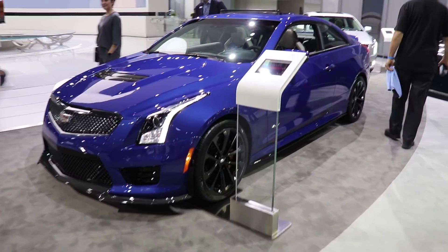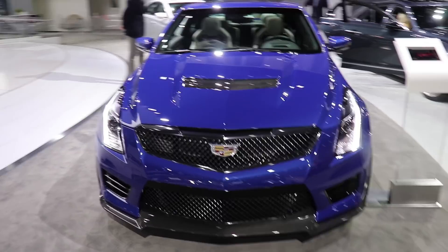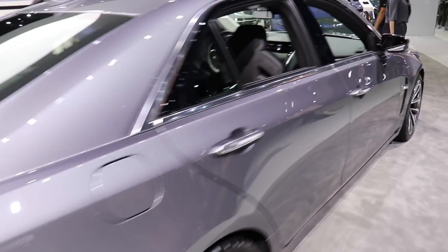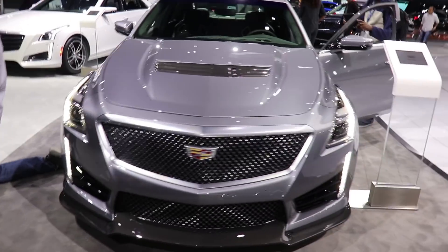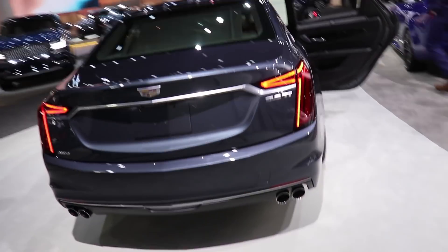I've always had a sweet spot for these V-series. So this is the ATS-V, and here's the CTS-V. CT6s look a little different now — they redid the back lights.